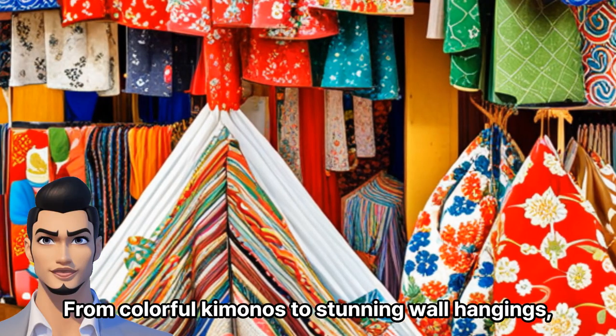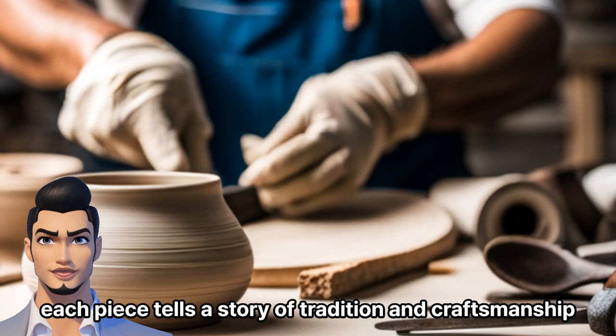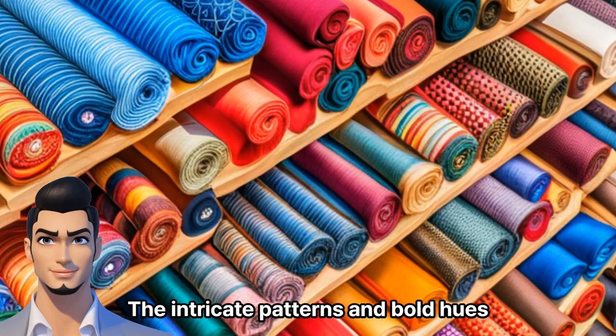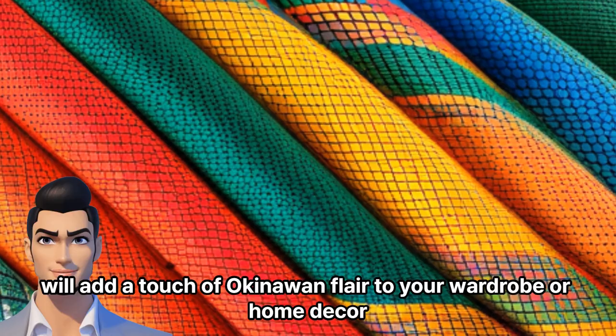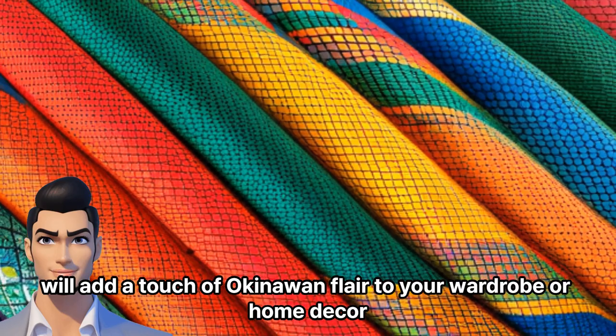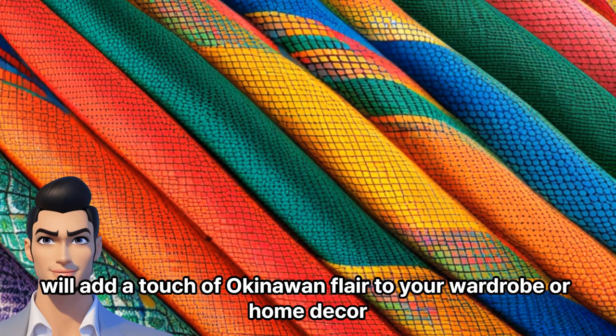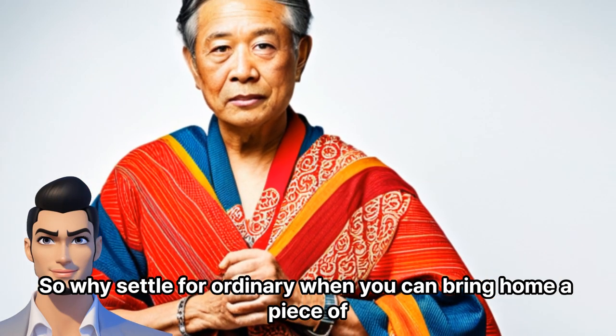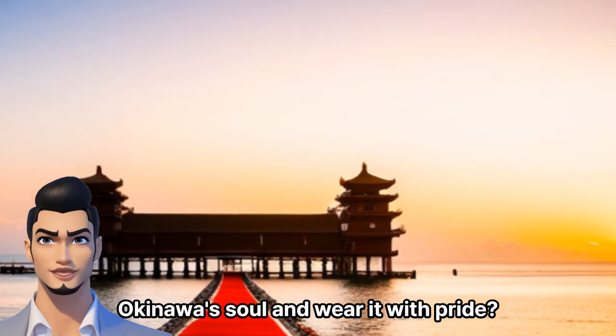From colorful kimonos to stunning wall hangings, each piece tells a story of tradition and craftsmanship. The intricate patterns and bold hues will add a touch of Okinawan flair to your wardrobe or home decor. So why settle for ordinary when you can bring home a piece of Okinawa's soul and wear it with pride?